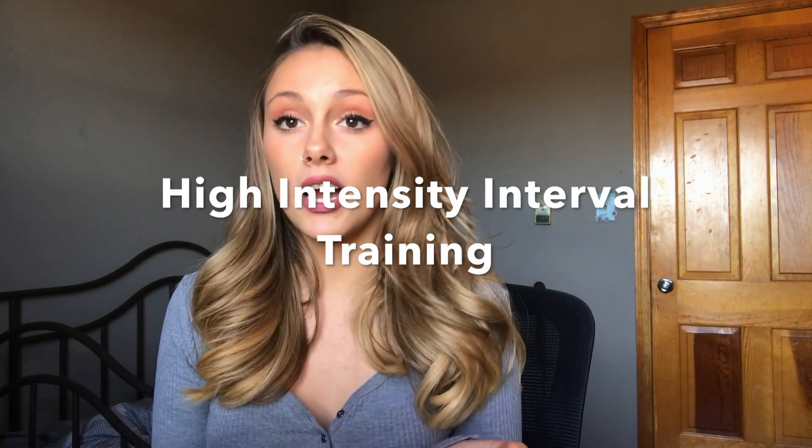So the two types of cardio styles that you can start incorporating into your workouts are: number one, HIIT, and number two, LISS. HIIT stands for high intensity interval training. An example of HIIT would be sprints on the treadmill — that's what I would do if I were to do a HIIT workout.